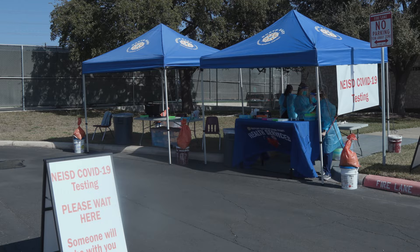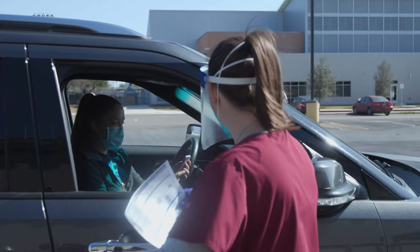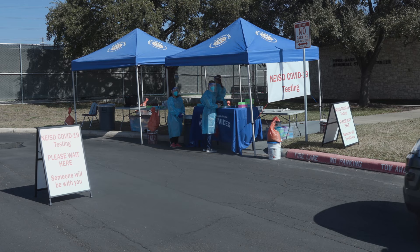Employees seeking testing will need to complete the COVID-19 employee reporting form found on the NEISD website prior to arrival and bring with them their consent form and QR code. Once you arrive at the test site, you will be greeted by a friendly health services employee who will help ensure the necessary information has been completed. From there, you will pull around to the testing tents.